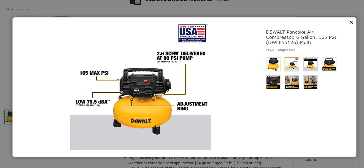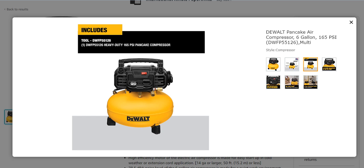DeWalt is a very famous brand. It has different features like 165 max PSI, low 75.5 dBA noise level, an adjustable regulator ring, and 2.6 SCFM delivered at 90 PSI pump. It has many other features which make it very effective.